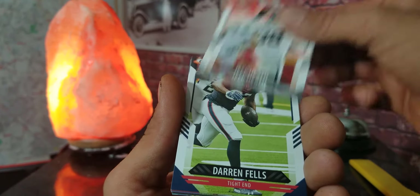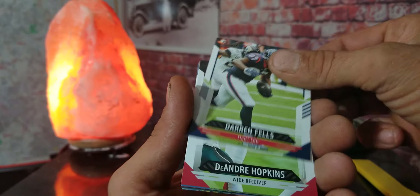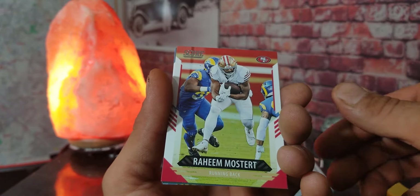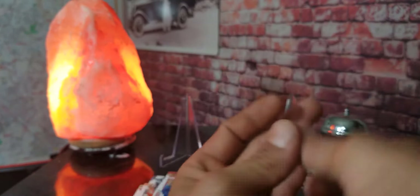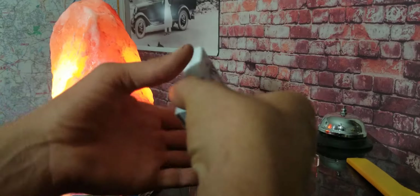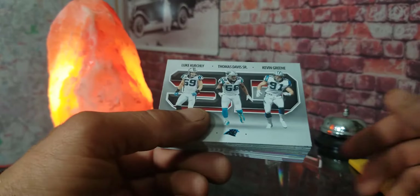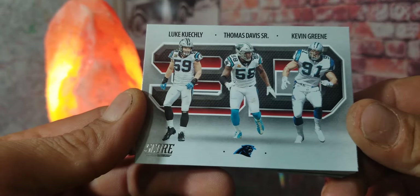Jeff Heath, Darren Fells, DeAndre Hopkins, D.J. Moore, Raheem Mostert. Oh, we got Alan Lazard right there guys, and the last one of that little stack we grabbed is Hunter Henry. Here is the rest of the stack right here — we've got Luke Kuechly, Thomas Davis Senior, and Kevin Greene: a 3D Panthers card right there, that's pretty cool.